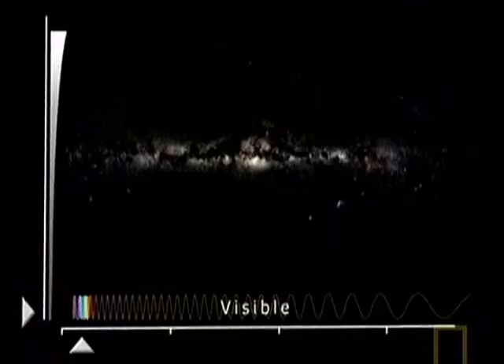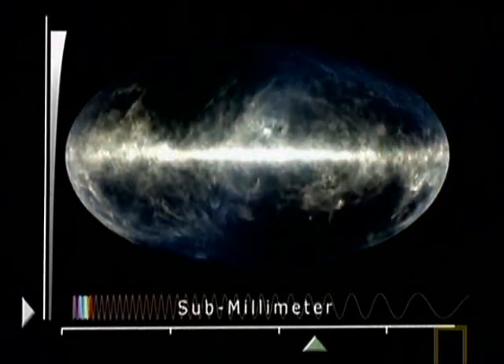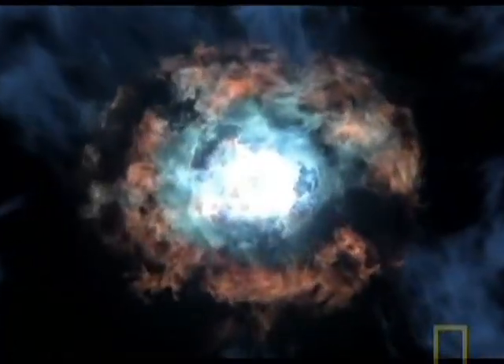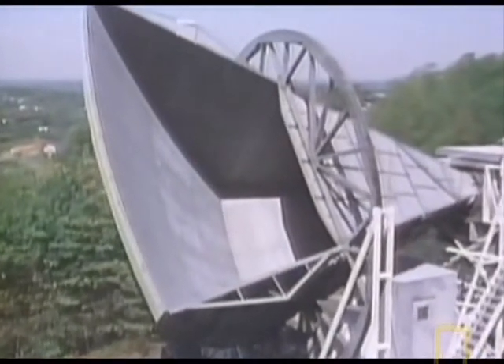Had we been there, we would have suddenly seen this opaque universe become transparent. Suddenly the fog would lift, and we would see a flash of light coming from everywhere around us. It must have been a spectacular moment. Over time, this burst of light dimmed and cooled and became microwave radiation. It was this faint 13-billion-year-old microwave signal that Penzias and Wilson picked up on their antenna — what they heard was the quiet echo of the moment the universe formed the first atoms.